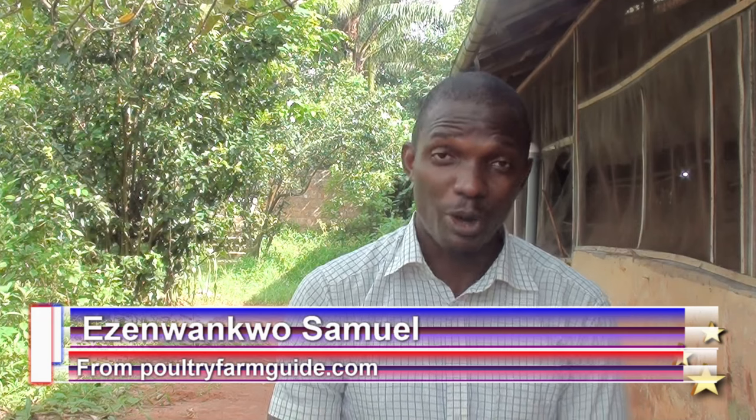Welcome to Pottery Farm Guide. My name is Ezra Ankur Samuel from PotteryFarmGuide.com. On this episode, I'll bring to you yet another wonderful herb for your chicken, which is purple leaf extract, or kareka papaya.